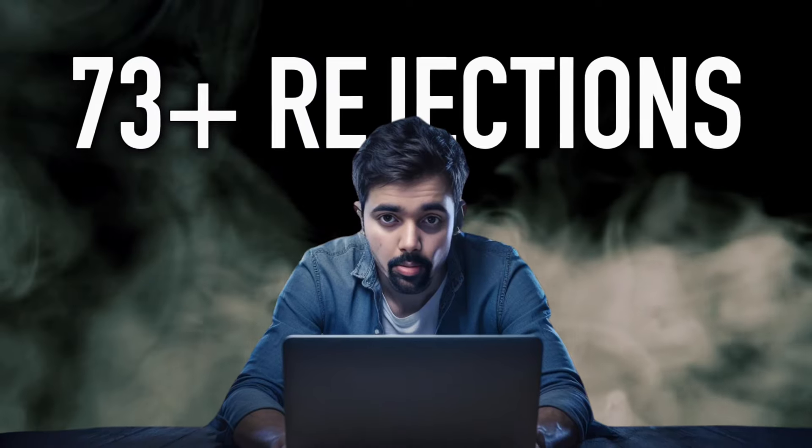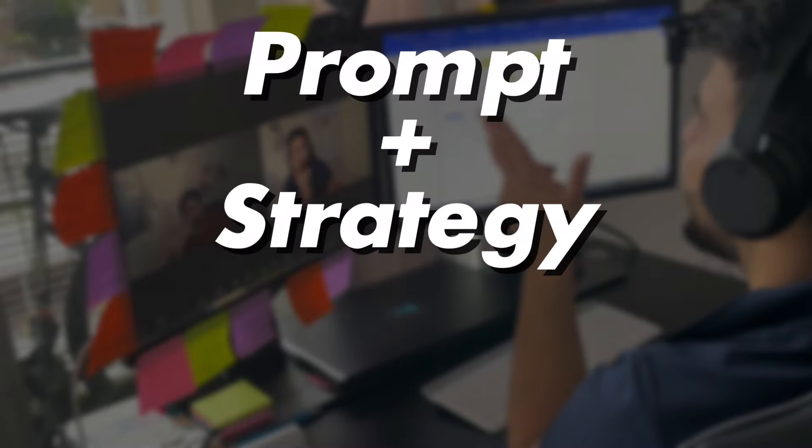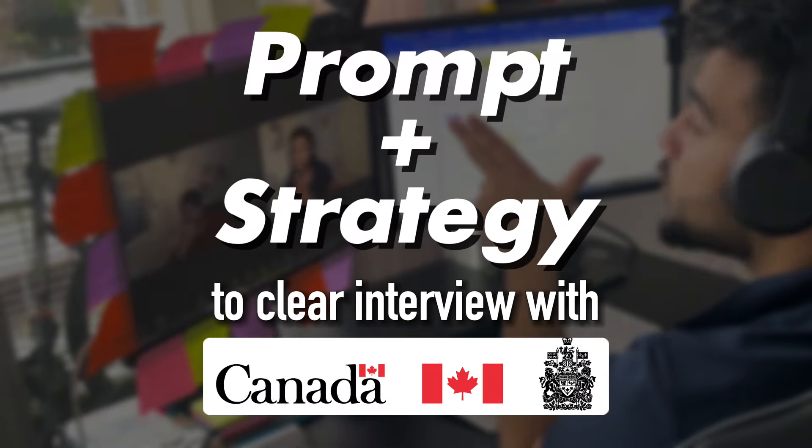This is how ChatGPT helped me clear all my interviews. It took me 73 plus rejections before I learned this technique, and ChatGPT was a huge part of it. I have used this exact prompt and strategy to clear interviews even with companies in Canada.